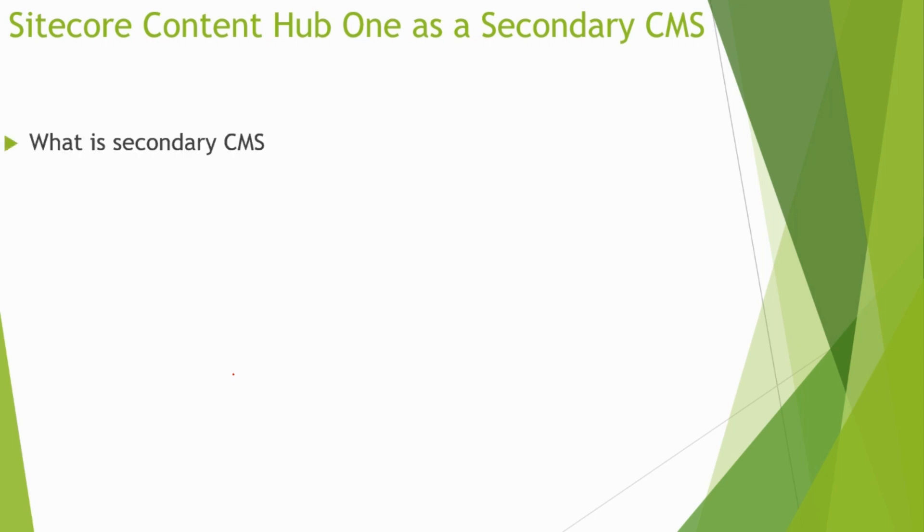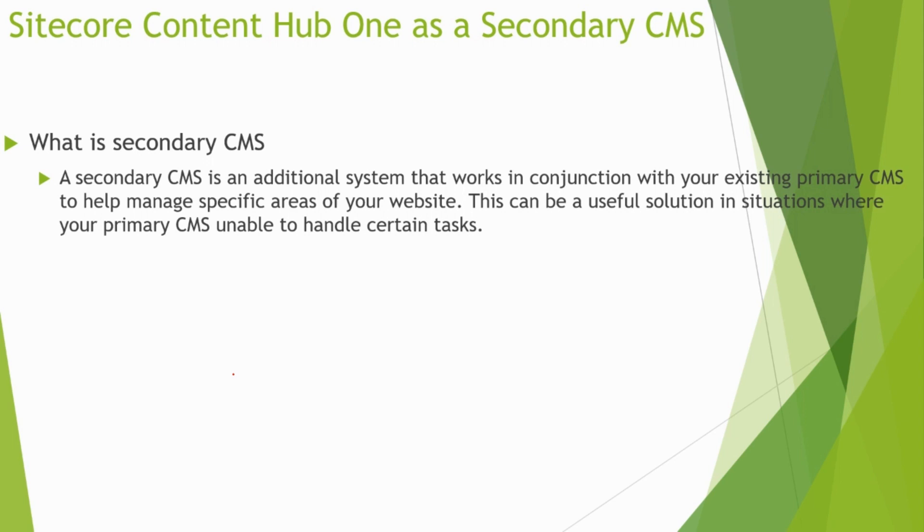Before we dive into the reasons to consider a secondary CMS, it's important to understand what a secondary CMS is. Essentially, a secondary CMS is an additional system that works in conjunction with your existing primary CMS to help manage specific areas of your website. This can be a useful solution in situations where your primary CMS is unable to handle certain tasks.